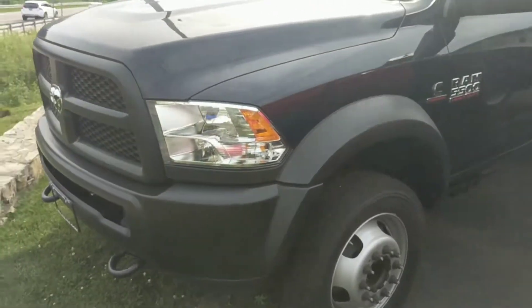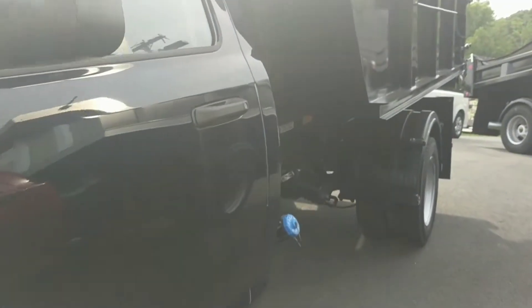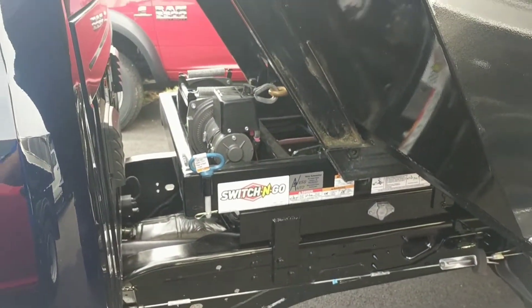But more importantly, I'm sure everybody here has seen the 5500. I want to introduce you to a new system — not necessarily new, but something that we're just stocking here. It's the Switch & Go system.